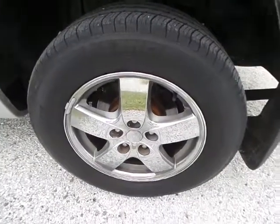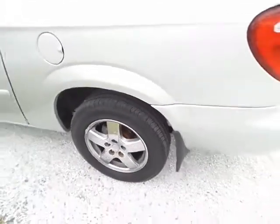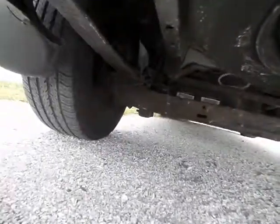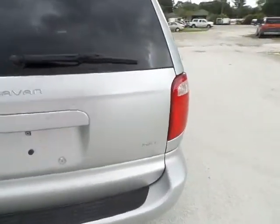It's got Michelin tires; as you can see the rims are in great condition as well with lots and lots of tread. I'll go underneath the vehicle now so you can see there's no rust — nice and clean.